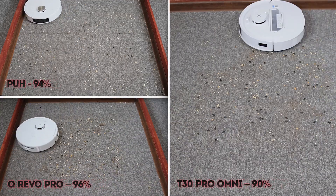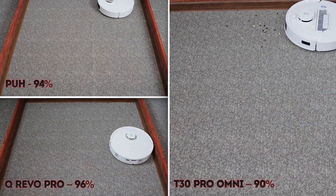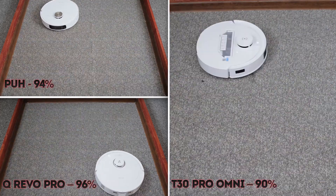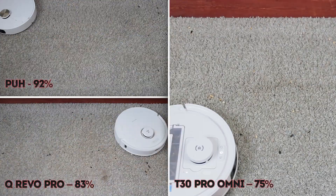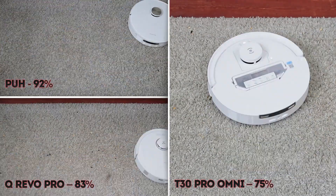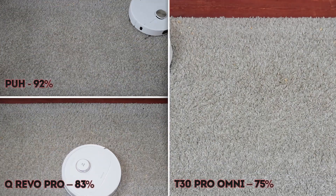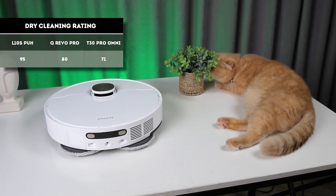On carpet, the T30 Pro Omni fell behind again due to its lack of power. Both the Pro Ultra Heat and Qrevo Pro did a good job cleaning the center but didn't perform as well around the edges. With plush carpets, the Deebot struggled the most, Roborock came in second, and Dreame achieved a record-breaking 92% — currently the best result in testing. When it comes to dry cleaning, the Dreame L10s Pro Ultra Heat significantly outperforms its competitors.